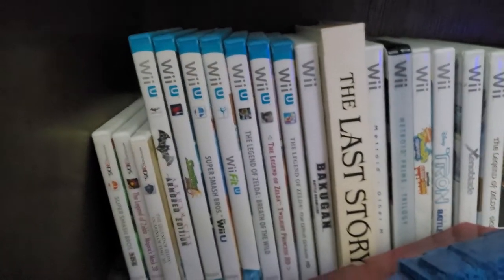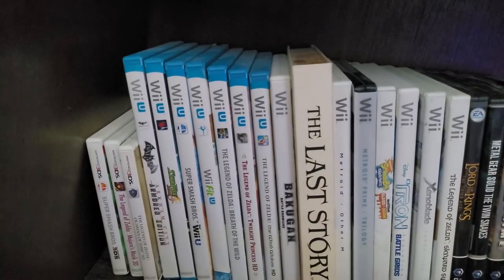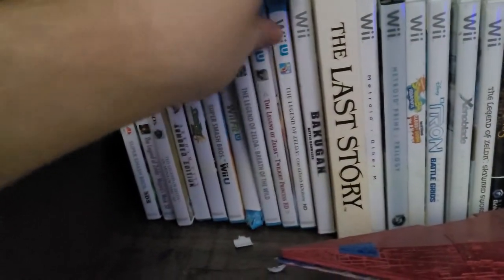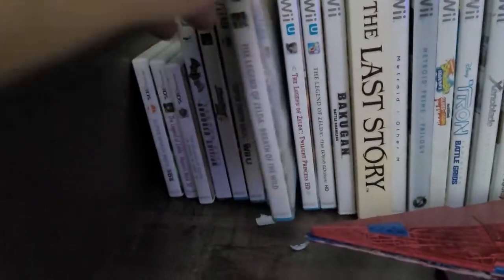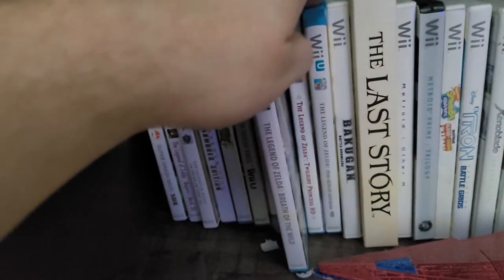Moving on to our last row of games, we've got our Wii U and Wii games. So for the Wii U, I have Breath of the Wild HD, as well as Twilight Princess and Wind Waker HD.